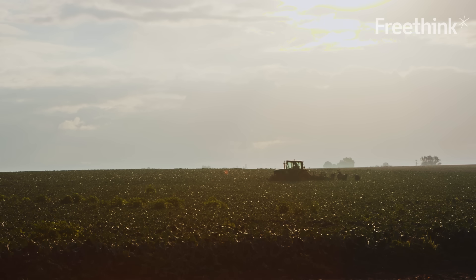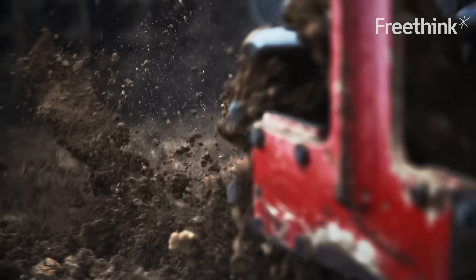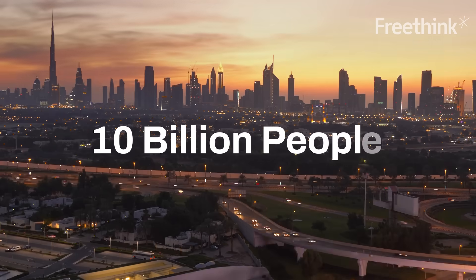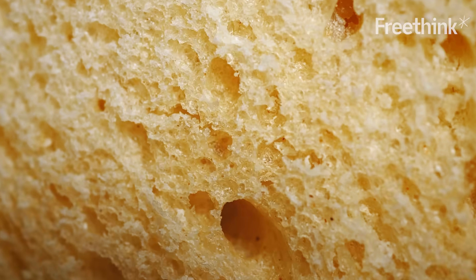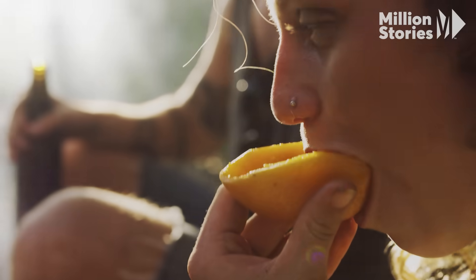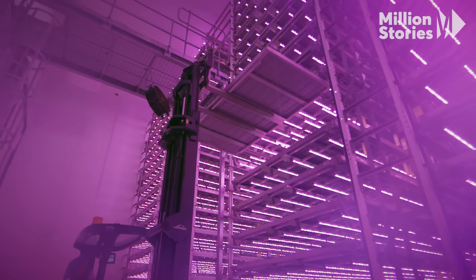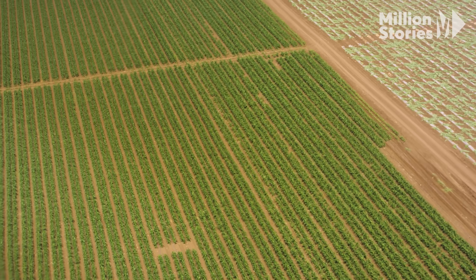We have absolutely murdered our fields and our agriculture. We're sleepwalking into a huge agricultural issue with the soil quality around the world. Our global population is expected to reach 10 billion people by 2050, and we need to figure out how to supply enough food in a way that's sustainable for the planet. The answer may lie in vertical farming — stacking crops indoors and growing them with LED lights rather than planting them across fields.